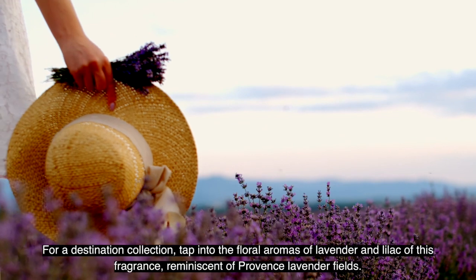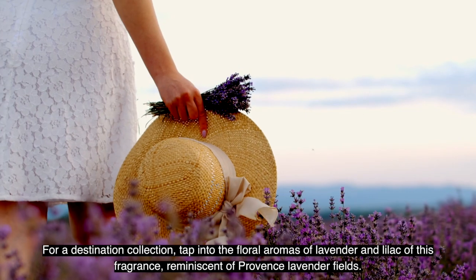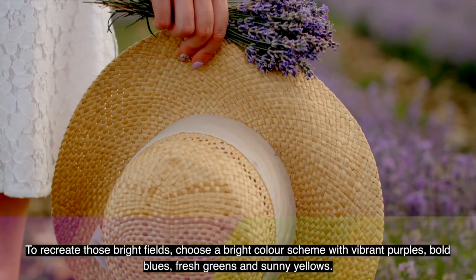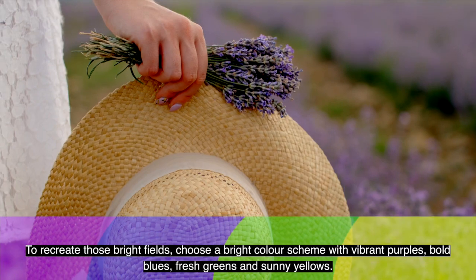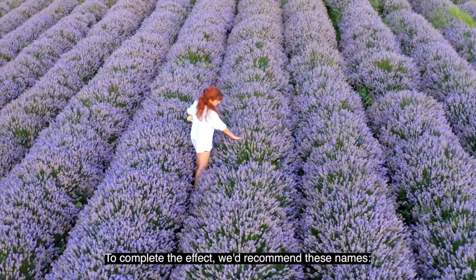For our destination collection, tap into the floral aromas of lavender and lilac of this fragrance, reminiscent of Provence lavender fields. To recreate those bright fields, choose a bright colour scheme with vibrant purples, bold blues, fresh greens and sunny yellows. To complete this effect, we recommend these names.